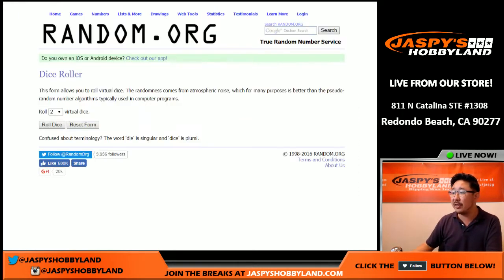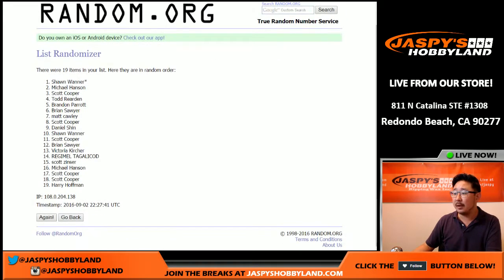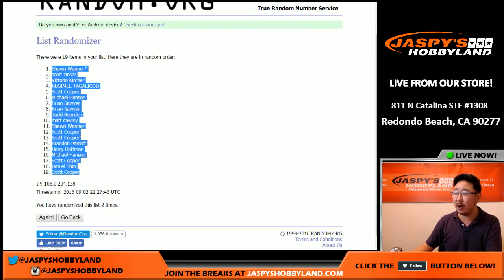We're going to randomize both lists. Snake Eyes two times — one and two, simple as that. Sean with the last spot mojo on the top spot this time, and Coop has the last spot.